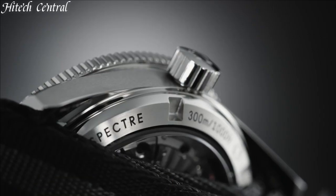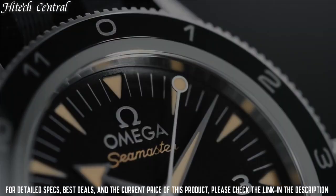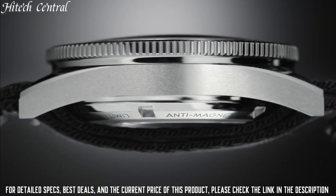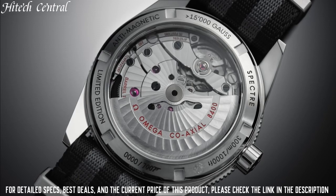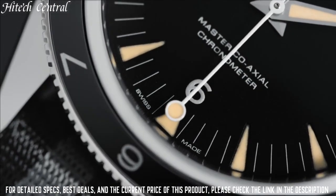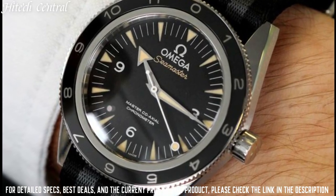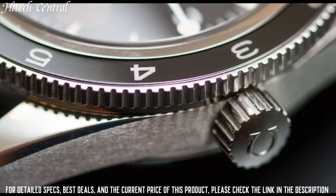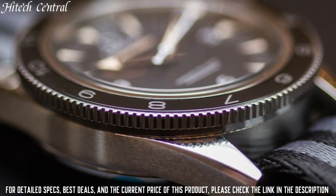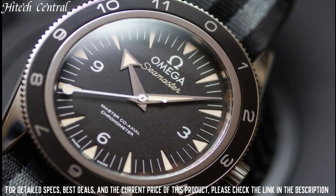Number 3: Omega Seamaster 300 Spectre Watch. Dial Type: Analog with Luminescent Hands and Markers. Omega Caliber 8400 Automatic Movement with a 60-Hour Power Reserve. Scratch Resistant Sapphire Crystal. Screw-Down Crown. Transparent Case Back. Case Size: 41 mm. Round Case Shape. Band Width: 24 mm. Band Length: 9 inches. Tang Clasp. Water Resistant at 300 m / 1000 ft.